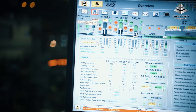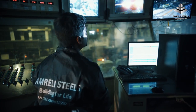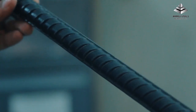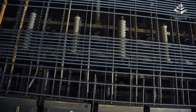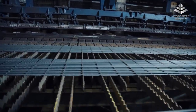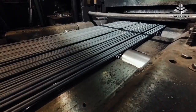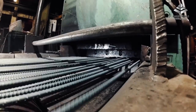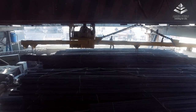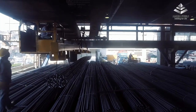By controlling the temperature at which the bar cools, we ensure that the bar gains the desired physical properties to conform to British and American standards. A walking beam cooling bed ensures straightening of the bars as they are uniformly air cooled from all sides. At Amrilli Steels, we can produce bars of different lengths according to customer needs, and an automated system transfers the cut bars to a bundling station where bars are bundled to specific weights.